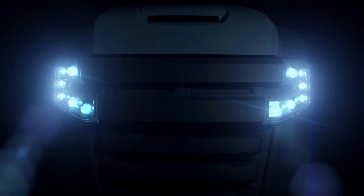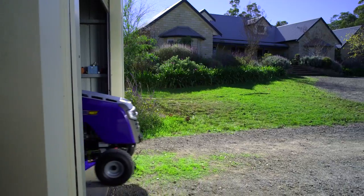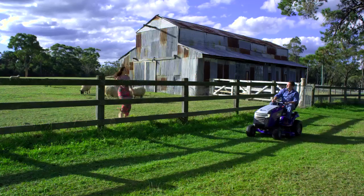With wide-beam LED headlights, ergonomic seating, digital dashboard and push-button ignition system, we have revolutionized the mowing experience with our inspired design.